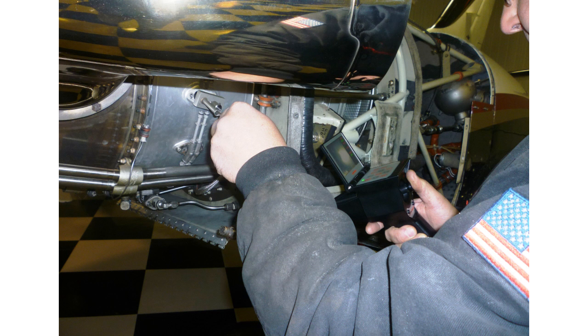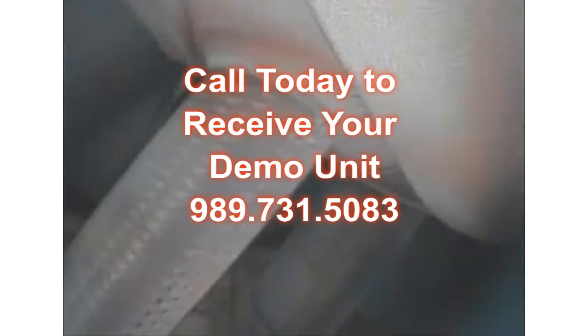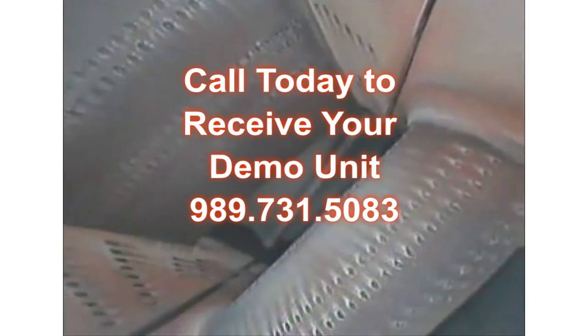Before you buy a new piece of diagnostic equipment, we encourage you to contact RF System Lab and arrange to receive your own no-cost, no-obligation demo unit. The all-new VJ Advance from RF System Lab — see more for less.